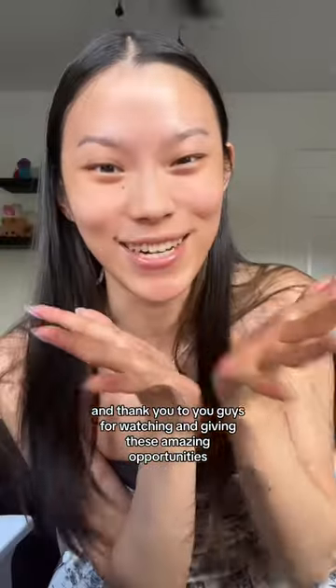What the heck? Thank you so much, Benefit. And thank you to you guys for watching and giving me these amazing opportunities. Thank you.